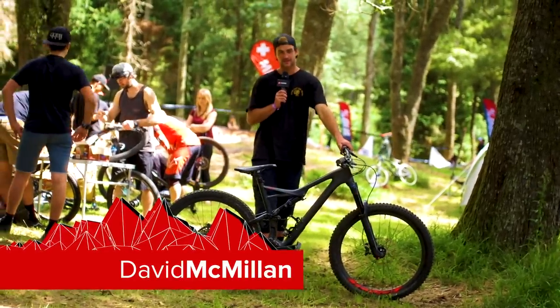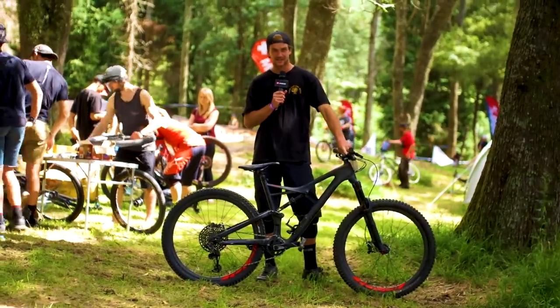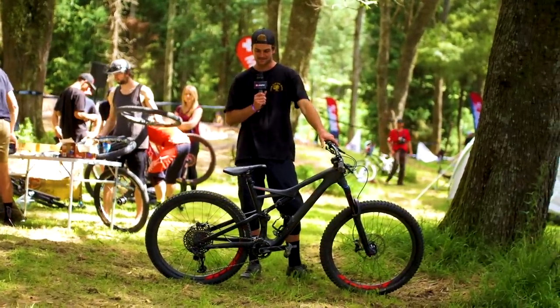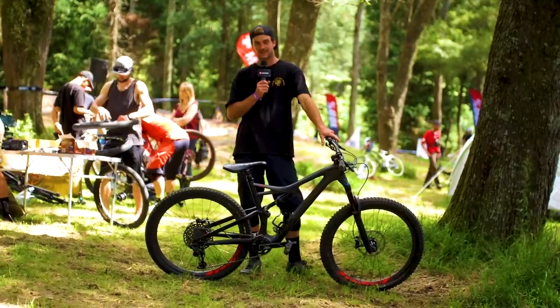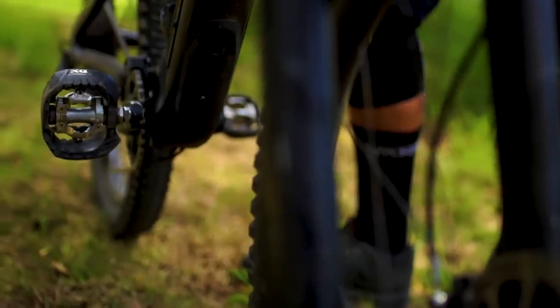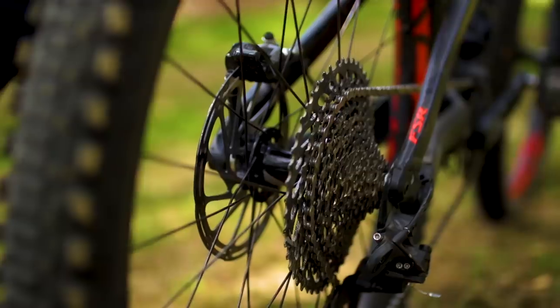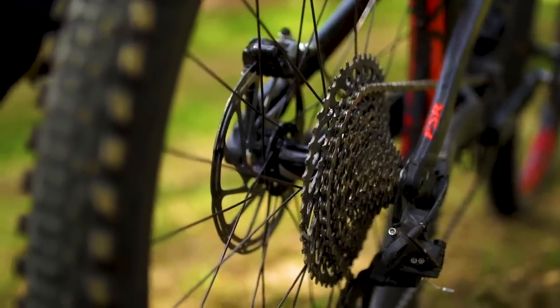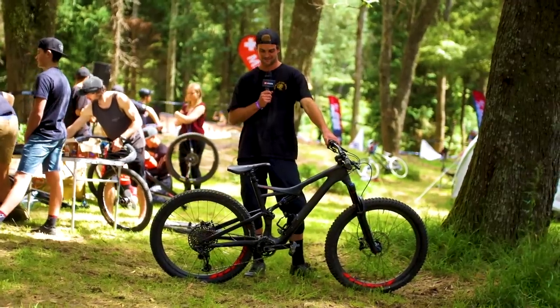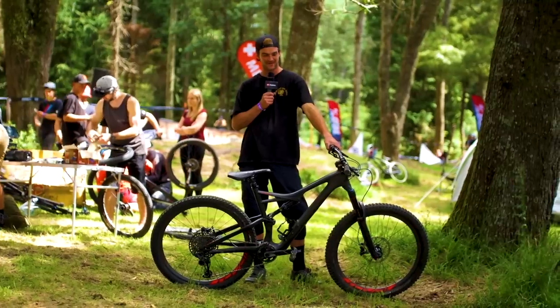This is my Specialized Stumpjumper. Just got a smaller Deity stem on here. I've put a smaller seat on there, got my bottle cage for pedaling back up, stiffened the suspension, 40 PSI on the tires, and got a smaller tire on the back for rolling. The other boys have some smaller bikes but this one should be sick.